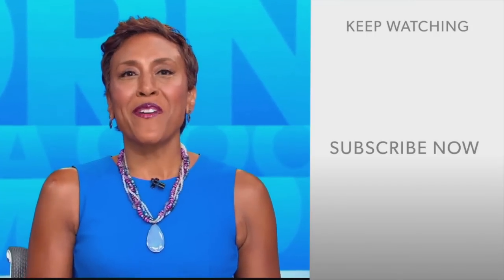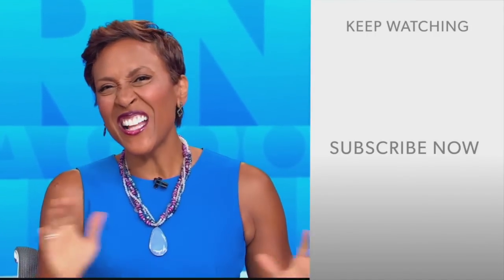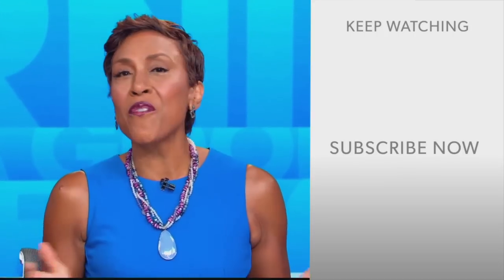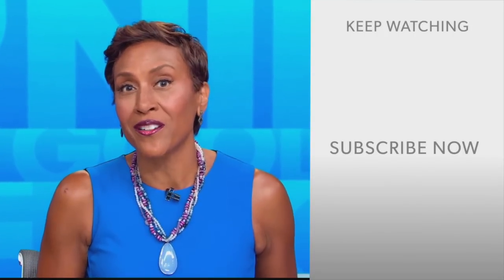Hey there GMA fans, Robin Roberts here. Thanks for checking out our YouTube channel. Lots of great stuff here, so click the subscribe button to get more awesome videos and content from GMA every day, anytime. We thank you for watching and we'll see you in the morning on GMA.